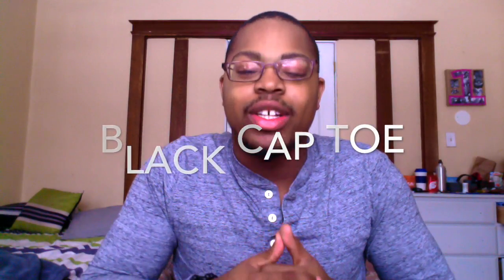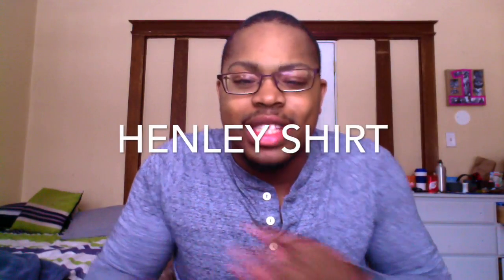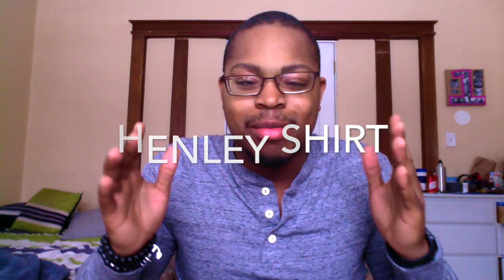Number four, and this is critical: the black cap toe dress shoe. It's classic, it's classy, and it's something every single guy should have. Make sure it's a nice slim shoe, something you like to wear, that fits well and is durable. The black cap toe is always something you can fall back on when you don't know what else to put on.